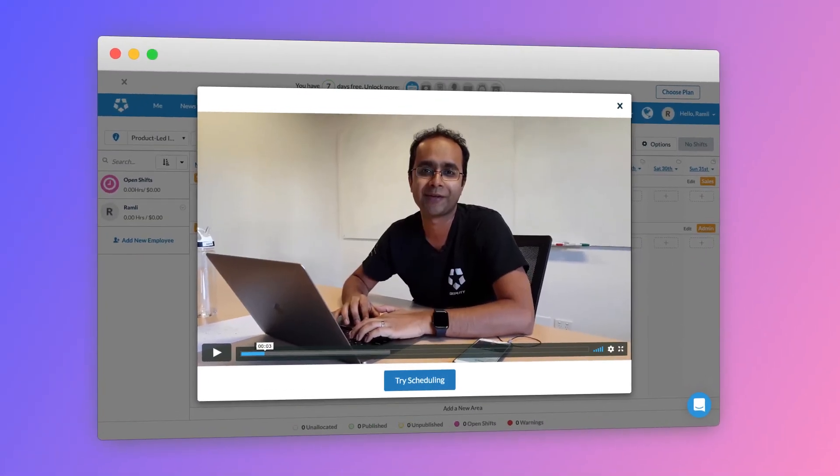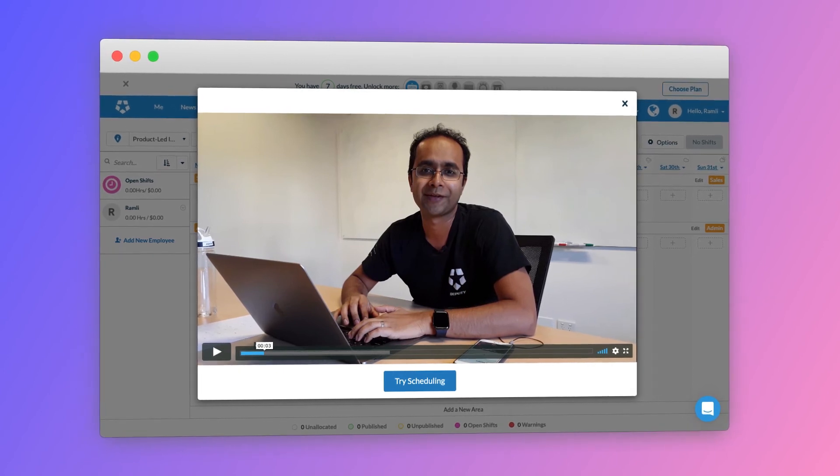An example of this is Deputy, an employee scheduling tool. They do this by getting a personal video from the CEO who walks new users through the product quickly.